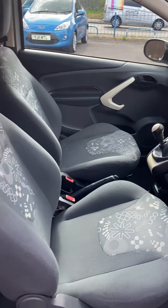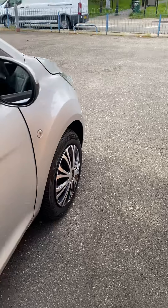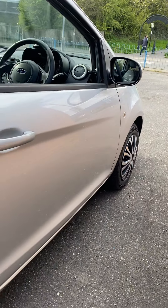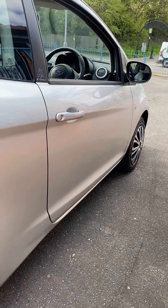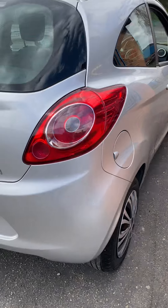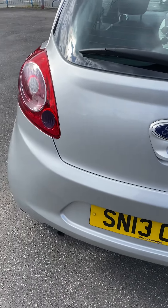As you can see, spotlessly clean inside — she's really looked after it. Drives absolutely perfectly. It's got a full year's MOT with no outstanding advisories. We've just fitted two rear shock absorbers and a pair of front tyres, and it's also just been serviced at the same time.